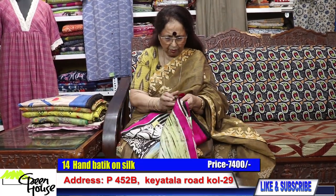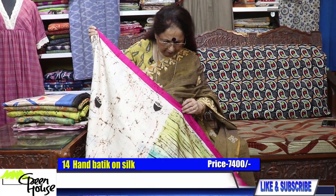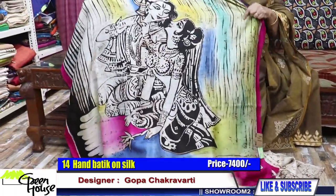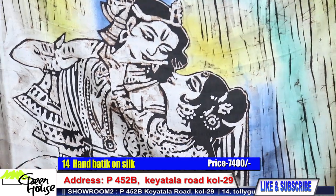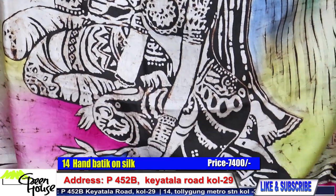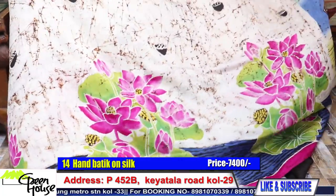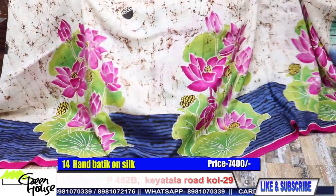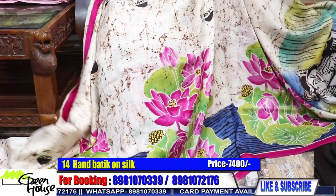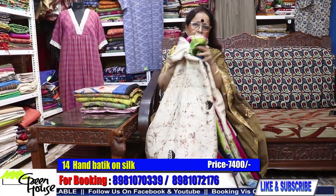Here's one more — number 14. Look at this lovely motif. The texture is so soft and nice — luxurious silk. Look at this, such good quality. Very good quality silk — it won't crush.